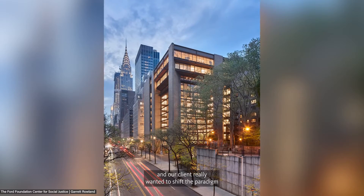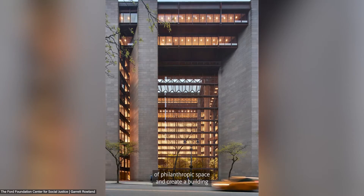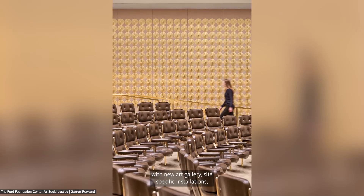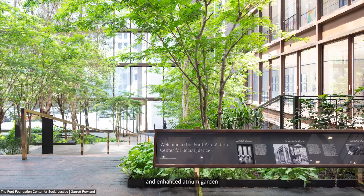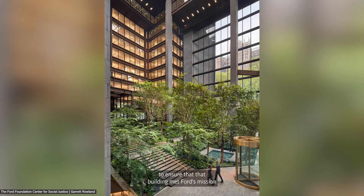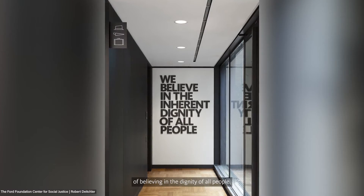Ensuring all sections of our community feel like they belong in our cultural spaces is really essential to their success as a public space. We recently completed the renovation of the Ford Foundation in New York, and our client wanted to shift the paradigm of philanthropic space — creating a building less about privilege and much more about transparency and equitable experience. We created new art galleries, site-specific installations, and an enhanced atrium garden that encouraged the community to visit and engage, ensuring the building met Ford's mission of believing in the dignity of all people.